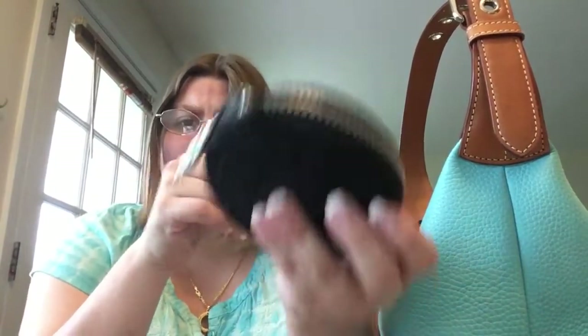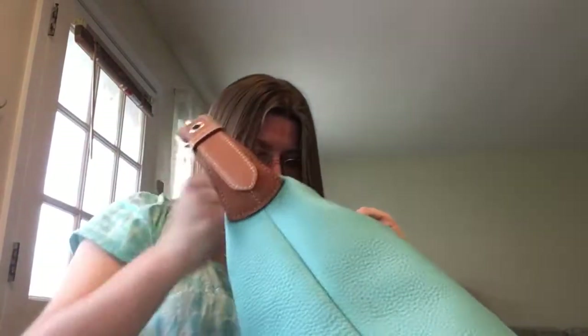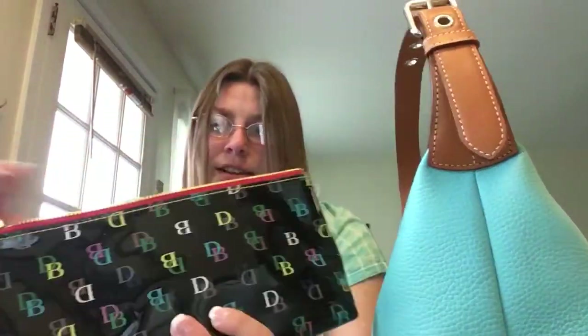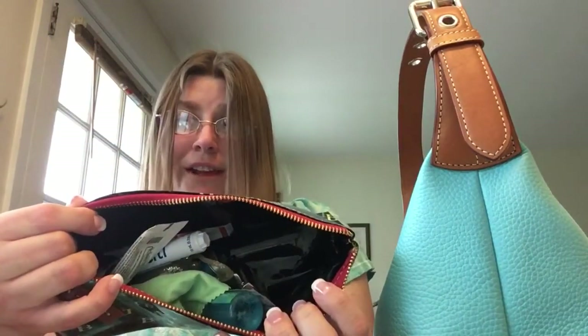This is also lightweight — my Brahmin one is a little heavy, but it's cute. I like the color. And then I also have my black plastic cosmetic case, which basically has the same stuff in it. I just took two things out.